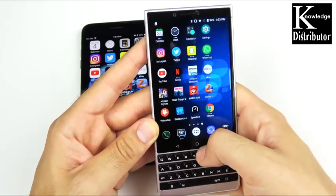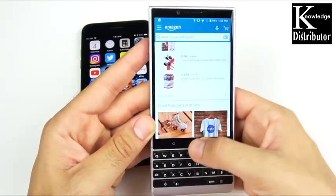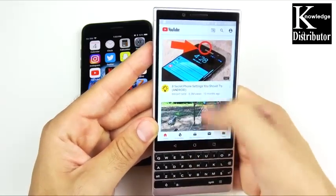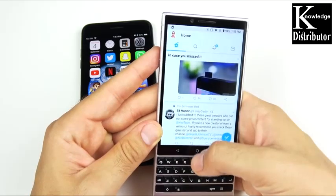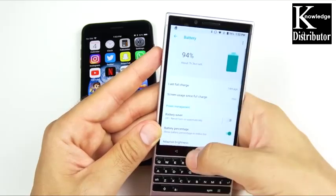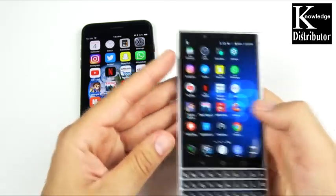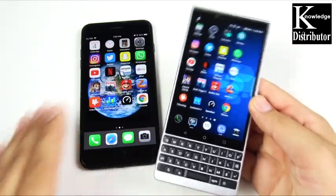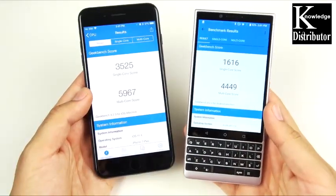Now the BlackBerry KEY2 with 6 gigs of RAM — double the RAM — let's see if it can hold apps better than the 7 Plus. Slither — no reloads. Into Mario Run — held that. Dead Trigger — held that just fine. Jetpack — held that just fine as well, just a little slow to open. Amazon, Netflix — you could lower the animations for faster response. YouTube held on the BlackBerry better than on the iPhone 7 Plus. Instagram — excellent RAM management for the BlackBerry KEY2. Nothing really reloaded.